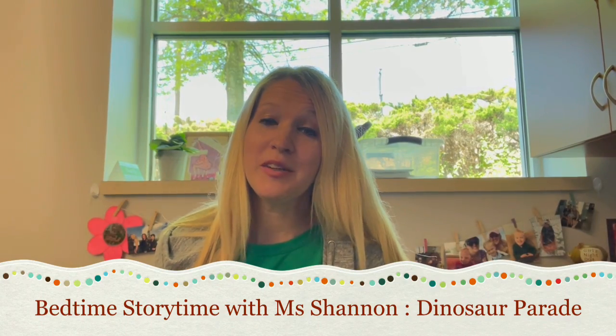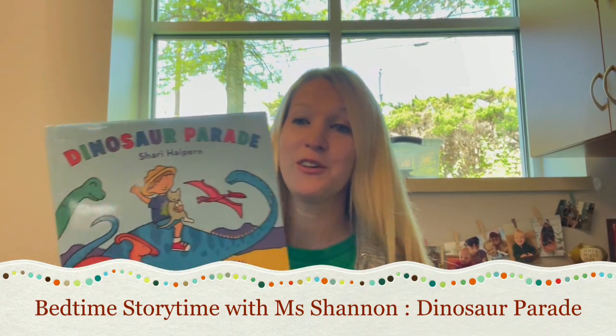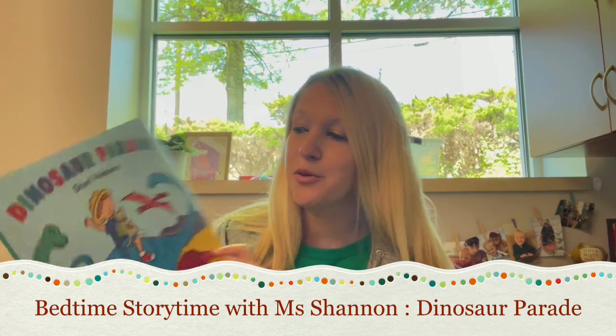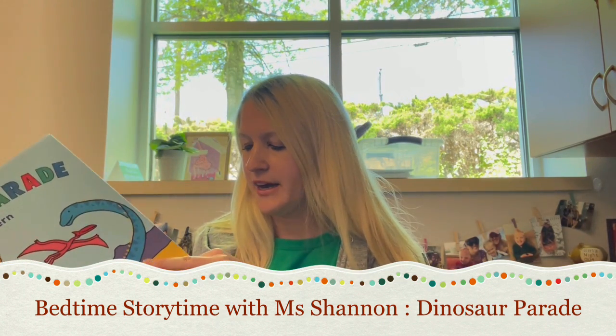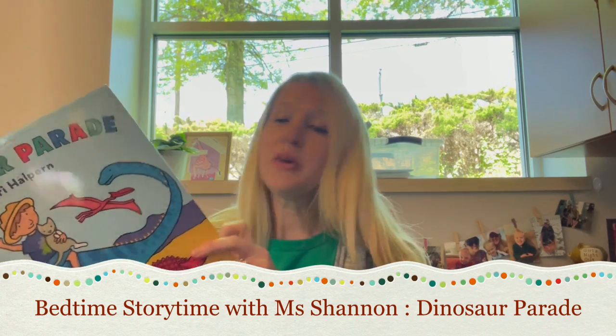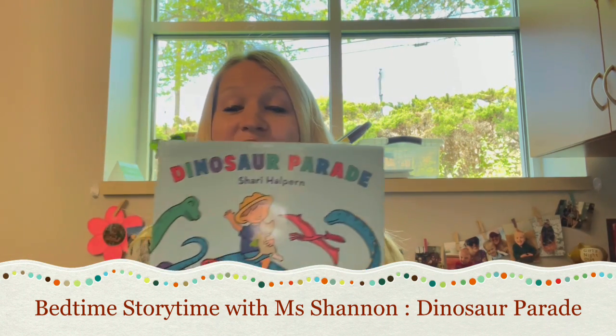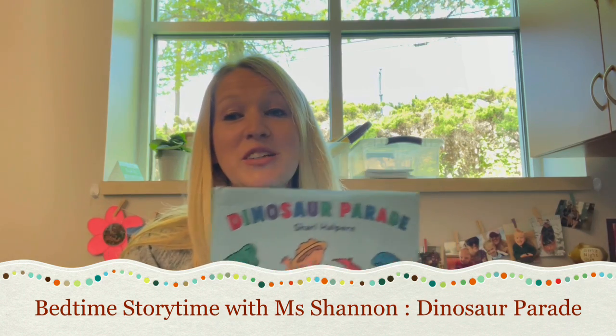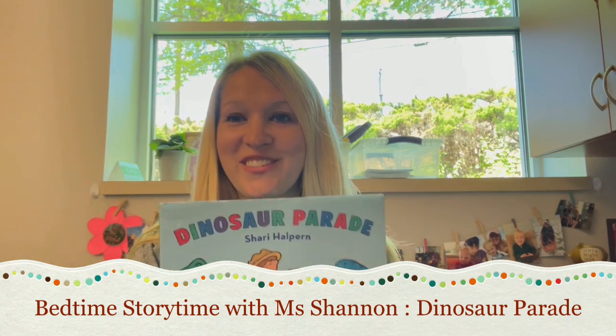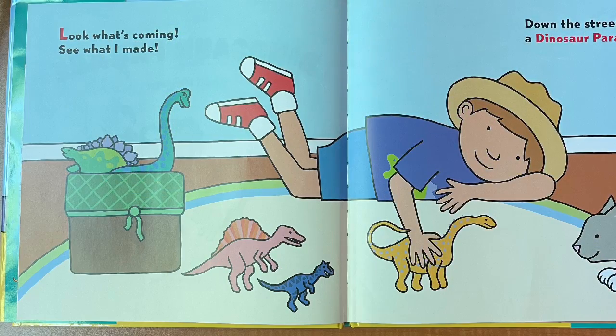Hello everyone, it's Miss Shannon from the Peter Central Book Library, and I am here to read for you today. Dinosaur Parade by Shari Halpern, published by Henry Holt and Company. Please join us for Dinosaur Parade — this is our first book of our bedtime stories for the summer.